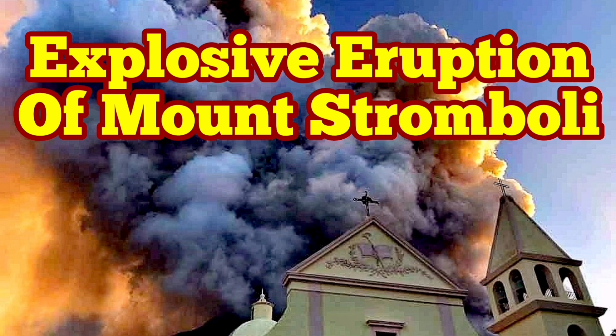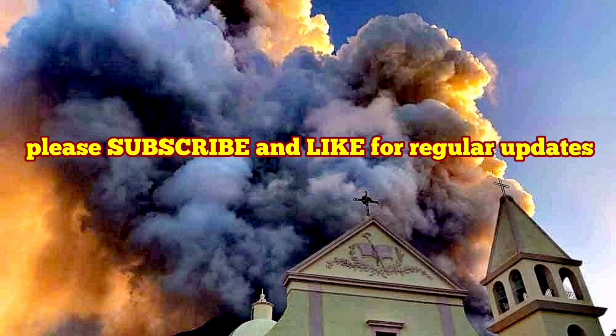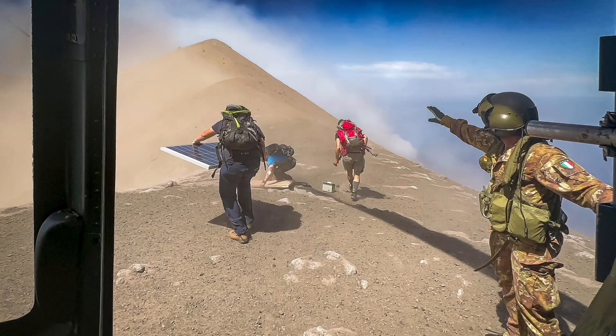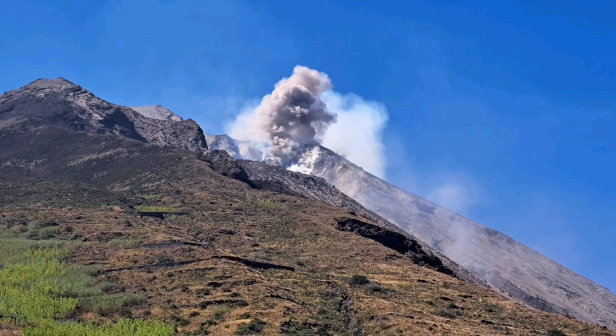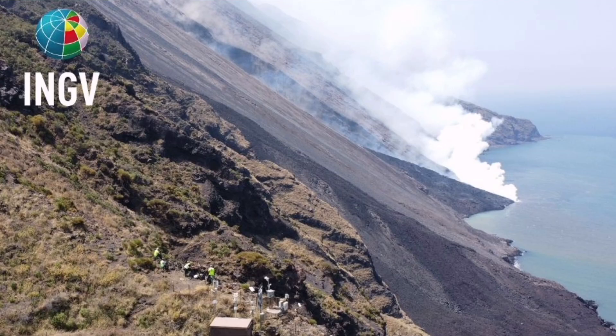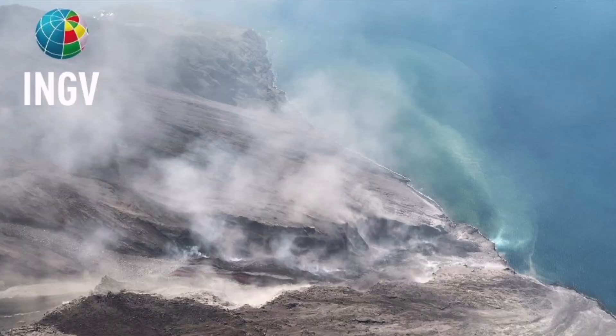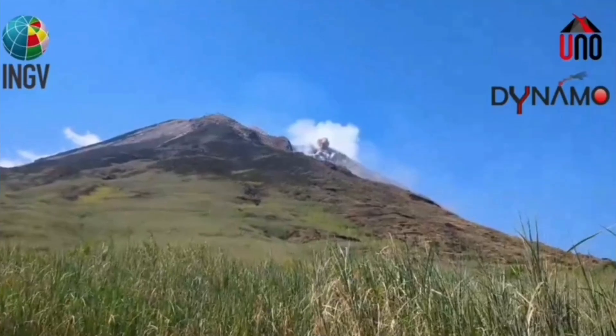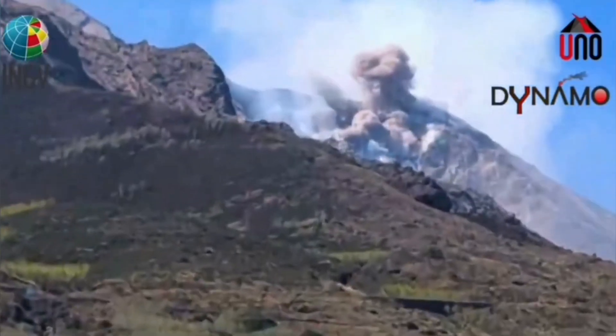Civil Protection and the Italian Army were using a helicopter to check the instruments on the summit and the flanks of Mount Stromboli, the island in the Mediterranean Sea in southern Italy. They witnessed a pyroclastic explosion which created a flow — an avalanche of pyroclastic material. These are hot, shattered rock pieces and ash which flow like an avalanche down the slope, and the result is this event.